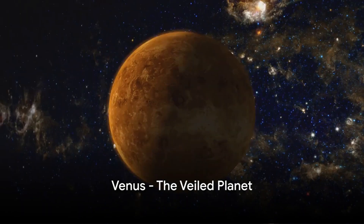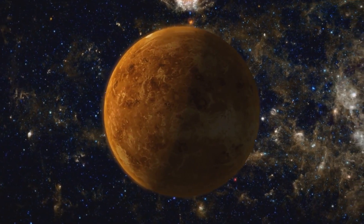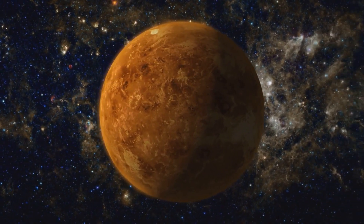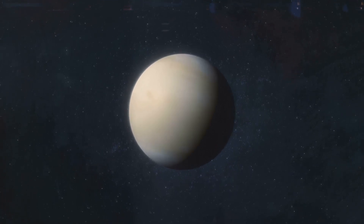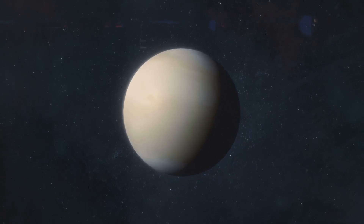Next we travel to Venus, the second planet from the sun. Venus, shrouded in a thick, toxic atmosphere, is a world of extreme heat with surface temperatures hot enough to melt lead. Despite its beauty, it spins in a unique retrograde rotation. Venus, a beautiful sight in the sky yet a hostile world on the surface.